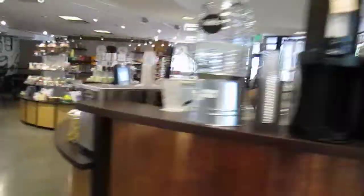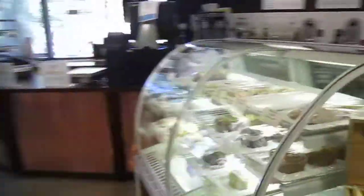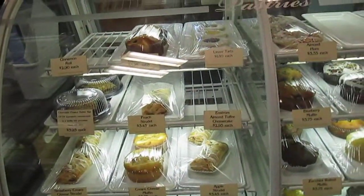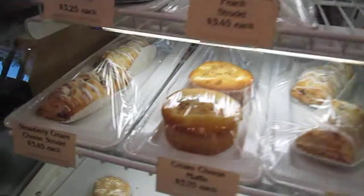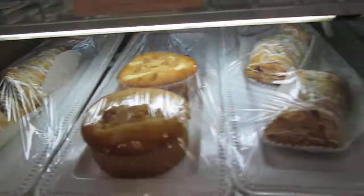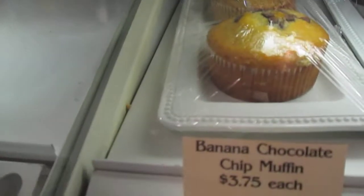And they have desserts — I love desserts too, guys. Look at all of these desserts. Look at the cookies, the tarts, look at the size of that cream cheese muffin. Isn't that huge? The zucchini walnut muffin, lemon poppy seed, chocolate chocolate chip, and banana chocolate chip.